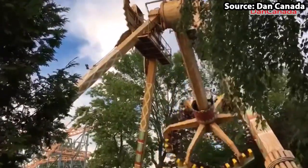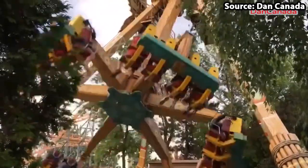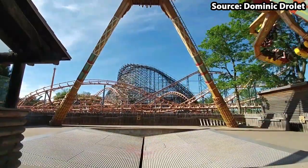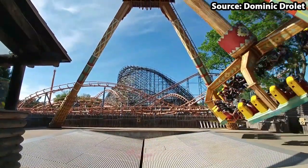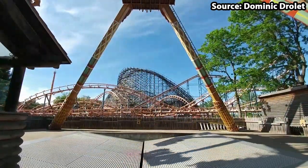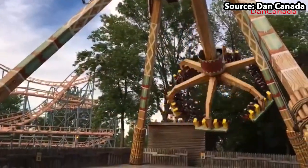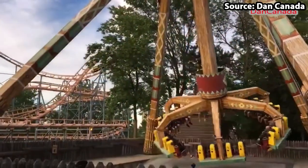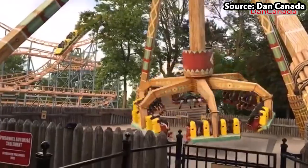Yet if you do get a chance to ride, you will definitely not be disappointed, with you and the rest of the thrill seekers on board being able to not only rise up and down, but also spin around, as well as seeing each other's faces whilst you face inwards. And trust me, it can be pretty funny to see their faces.